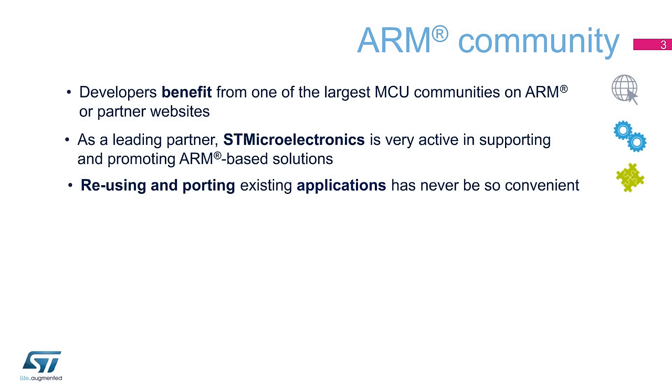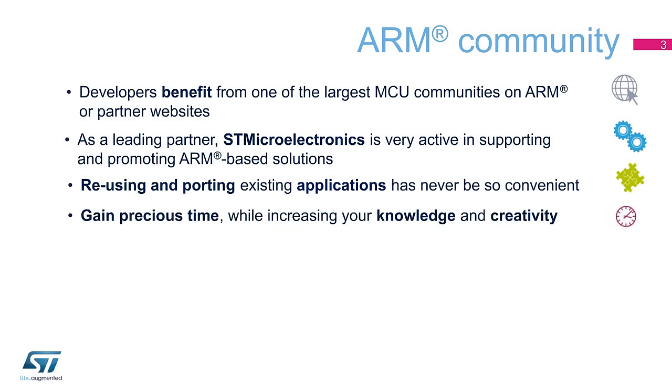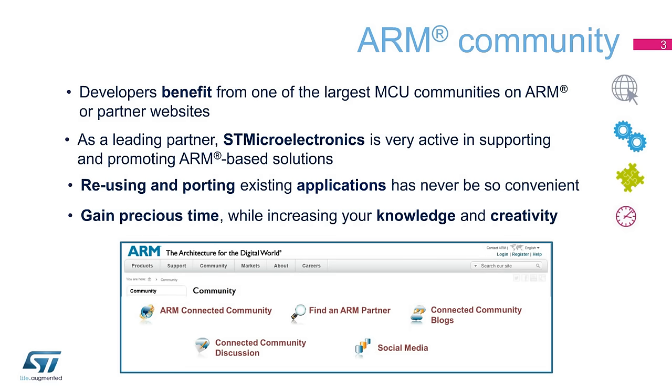Reusing and porting existing application code has never been so convenient, as a myriad of existing solutions, pieces of code, or tips are available online, ready to be shared, duplicated, or modified for your own use. Gain precious time while increasing your knowledge and creativity. The community is the quickest way to get up to speed and start projects with valuable advice from co-developers. Whether you're a beginner or an expert, the ARM community is the place to be.